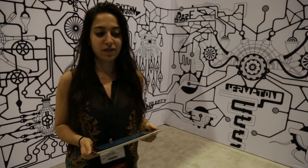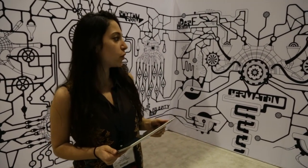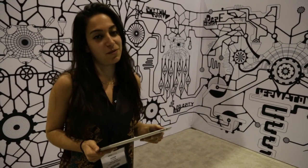Hi, I'm Sahar Fikui from Daft Design and I'm going to be presenting our spatial AR app which is called Hermiton, and it's one of the best AR apps at the Augmented World Expo this year.